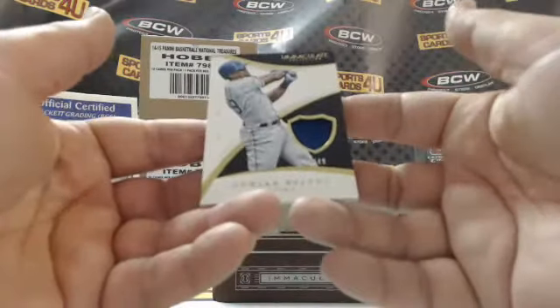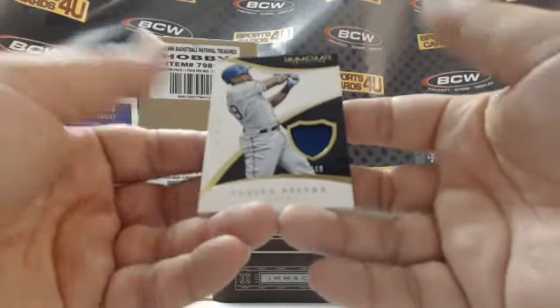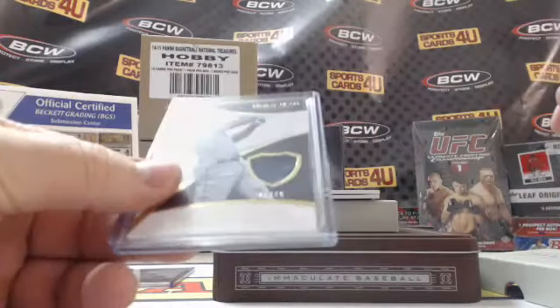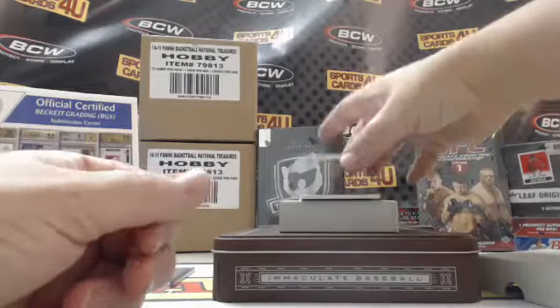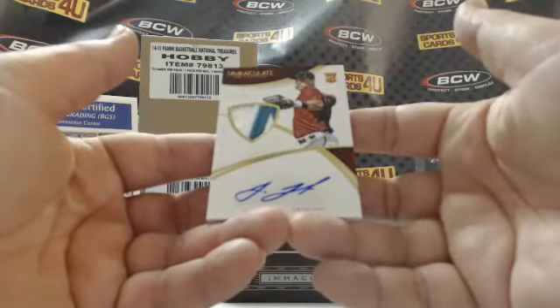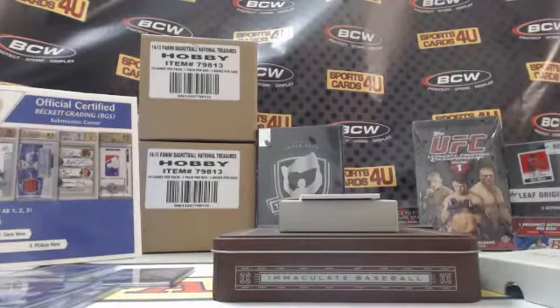Jersey, 43 out of 99 for the Rangers, Adrian Beltre. Then 21 out of 49 — rookie two-color patch autograph for the Diamondbacks, Jake Lamb.